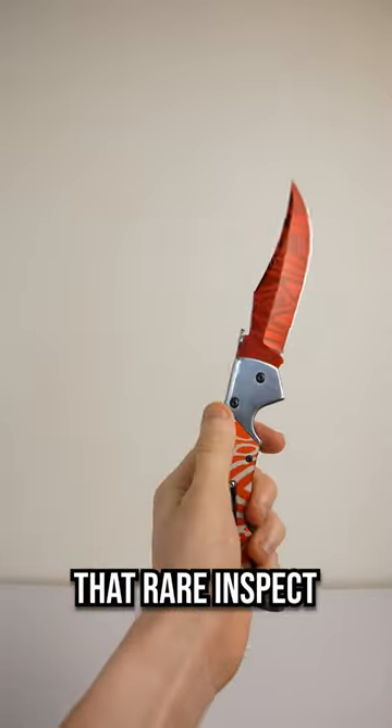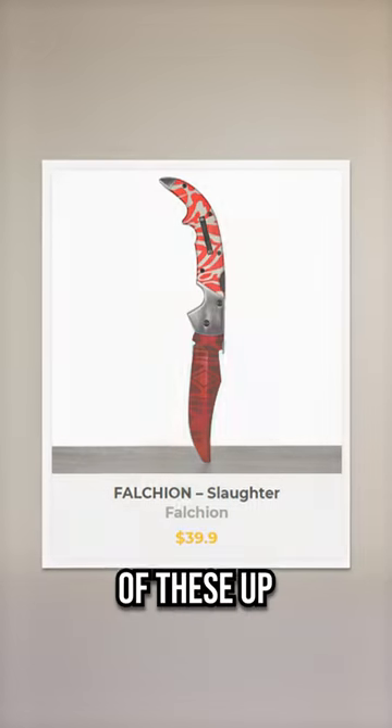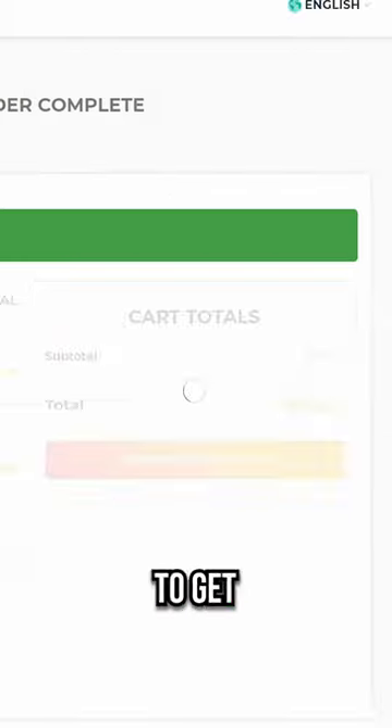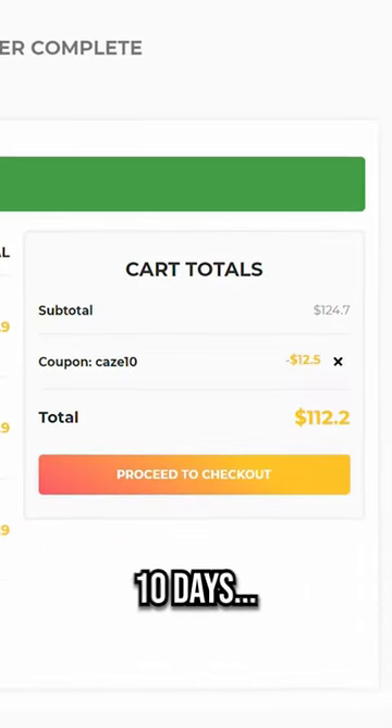But I won't lie, trying to do that rare inspect animation IRL is kinda hard. If you wanna pick one of these up for yourself, you can use my code KS20 for the next 10 days to get 20% off your order, or code KS10 for 10% off if you're watching this after those 10 days.